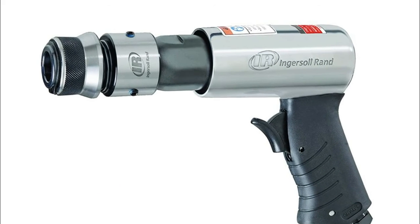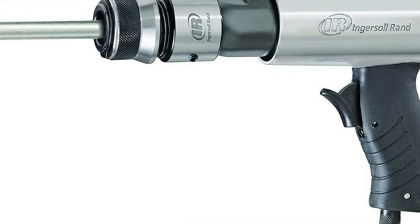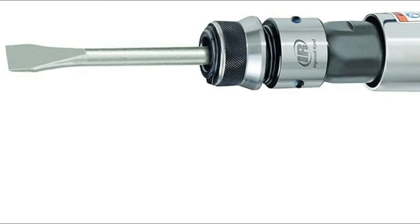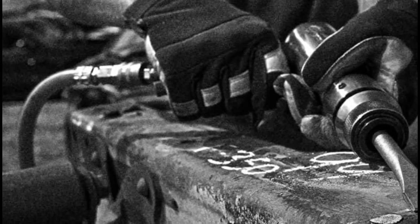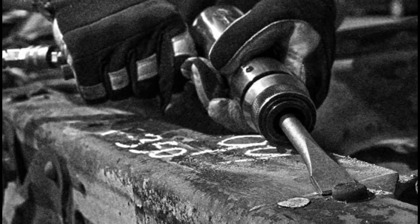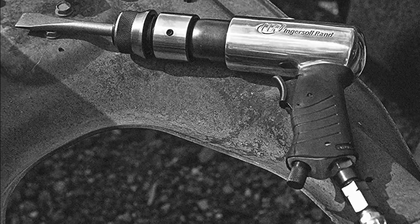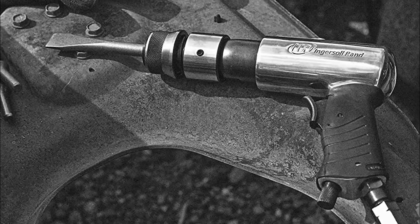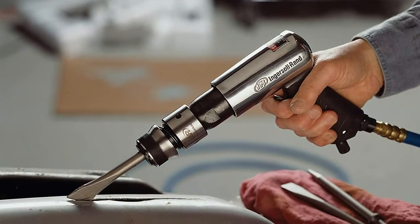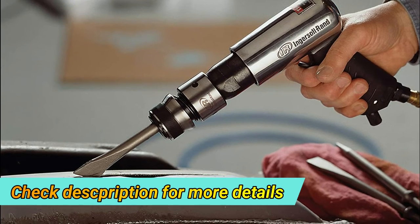Number one: Ingersoll Rand 114 GQC. This air hammer comes with three chisel attachments — tapered punch, panel cutter, and flat chisel — making it ideal for cutting metal panels, fixing exhaust systems, scraping surfaces, chipping, and auto body repairs. It features a medium-length alloyed steel barrel, heat-treated piston, built-in power regulator, professional touch trigger, 0.401-inch shank, and diffused exhaust at the bottom of the handle. Its award-winning ergonomic design delivers exceptional torque accuracy with increased productivity and safety, and its contoured hand grip reduces vibration for best comfort.